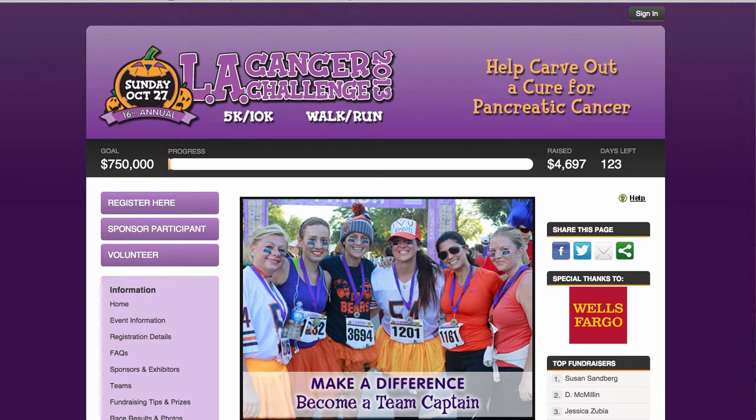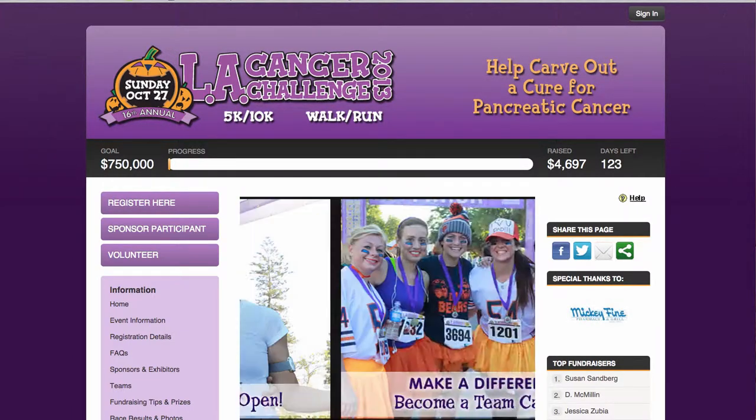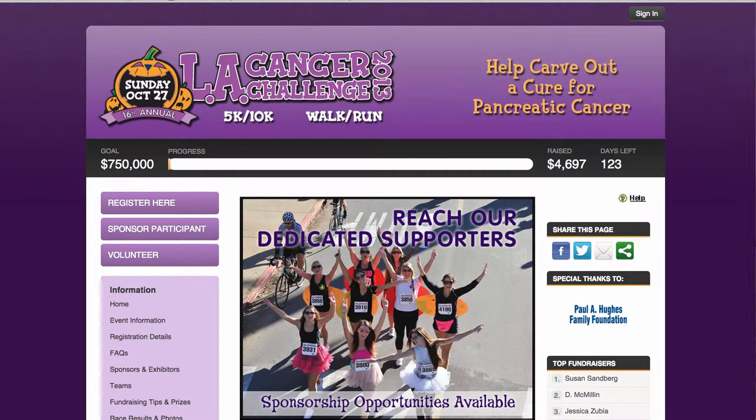Welcome to the 16th Annual LA Cancer Challenge for Pancreatic Cancer Research. My name is Elissa, and I'll be guiding you through this video series that we've created to show you just how easy it is to get fundraising.